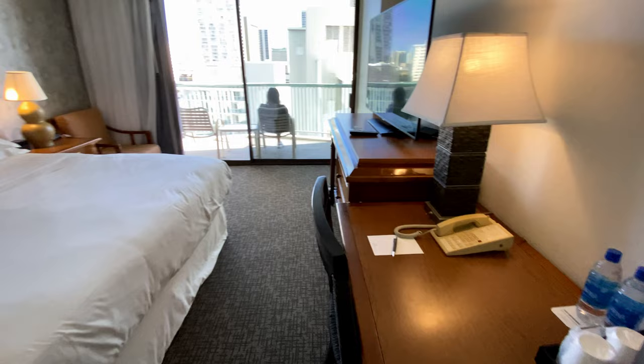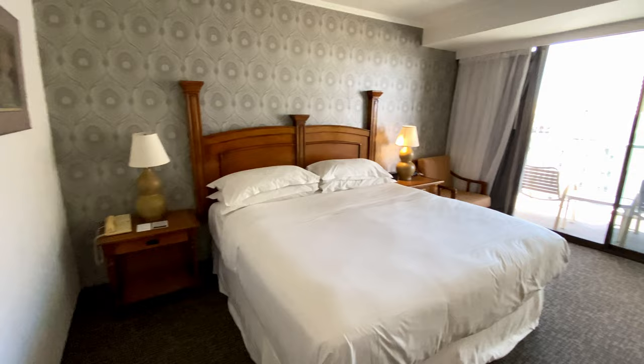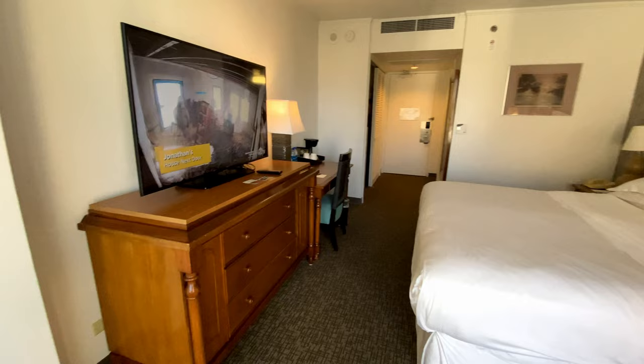This is the main living space. It has a desk, coffee maker, TV, king bed, and a chair in the corner. The nightstand next to the chair has charging ports; the other nightstand does not. This is the balcony, which has two patio chairs and a table. The view from the 12th floor is partially obstructed by Sheraton's other wing, but the view from the 20th floor and higher should be just fine.